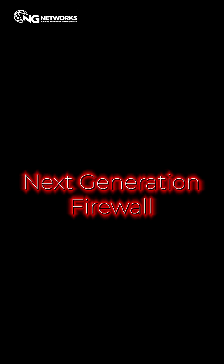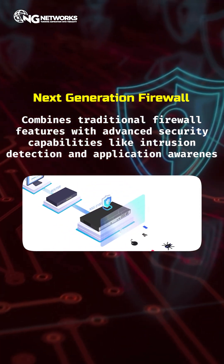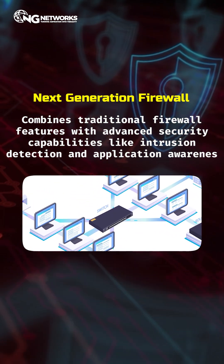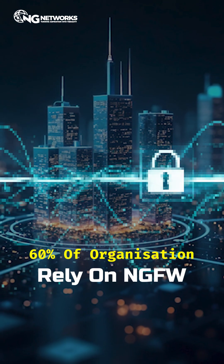Three: next-generation firewall. It combines traditional firewall features with advanced security capabilities like intrusion detection and application awareness. No wonder 60% of organizations rely on NGFWs.